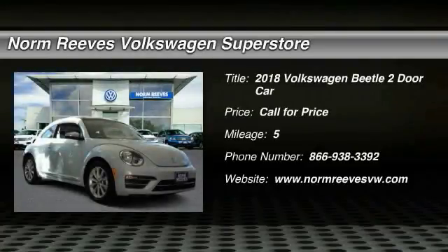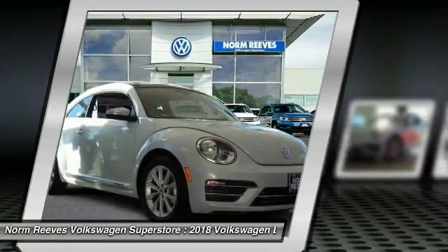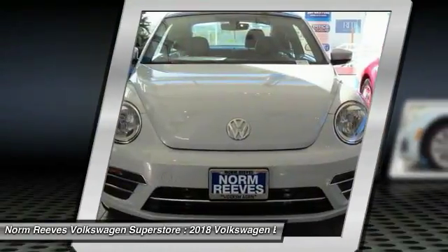Stop by and take a look at the 2018 Beetle Sport. The VW Beetle rekindled the magic of its legendary namesake and became a ray of sunshine in an all-too-serious car market.